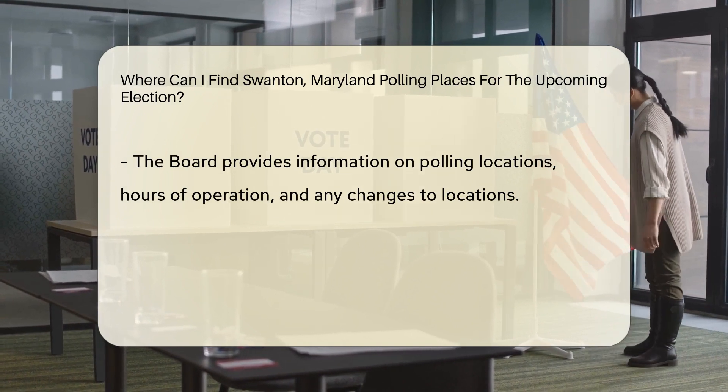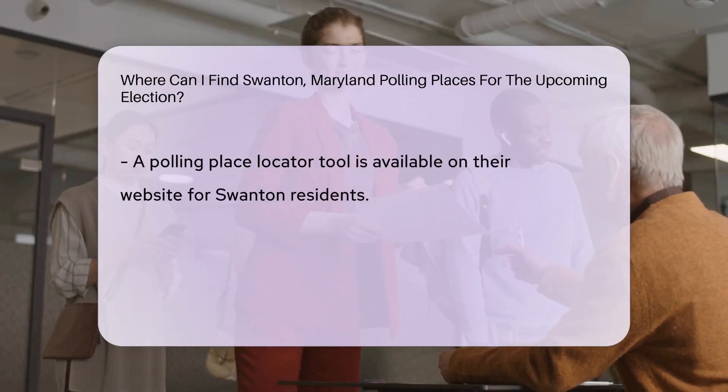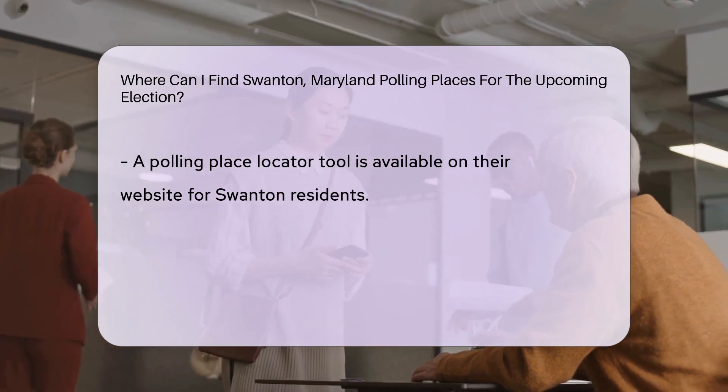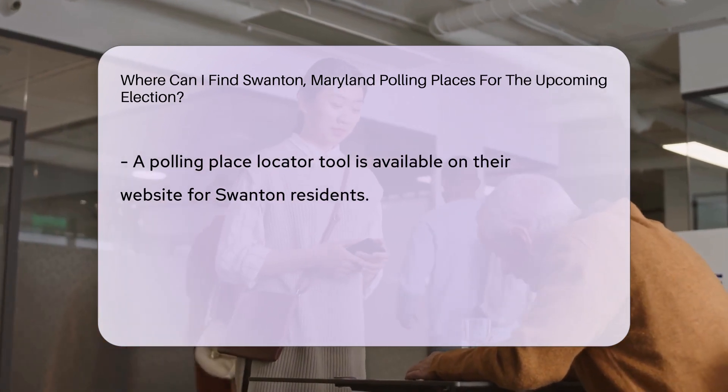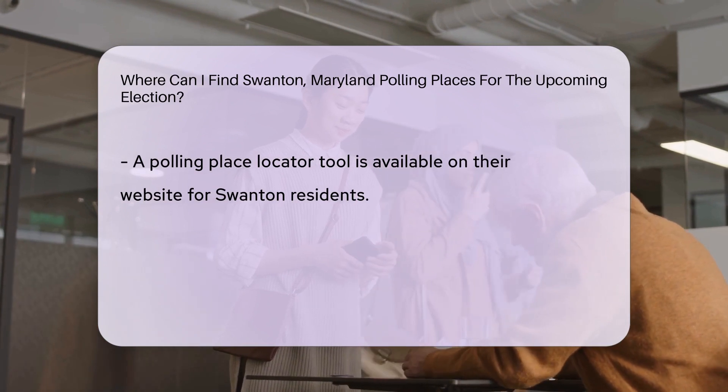To find the specific polling place assigned to you based on your residential address in Swanton, you can use the online polling place locator tool available on the Garrett County Board of Elections website. By entering your address, you can quickly access the exact location where you should cast your vote on Election Day.